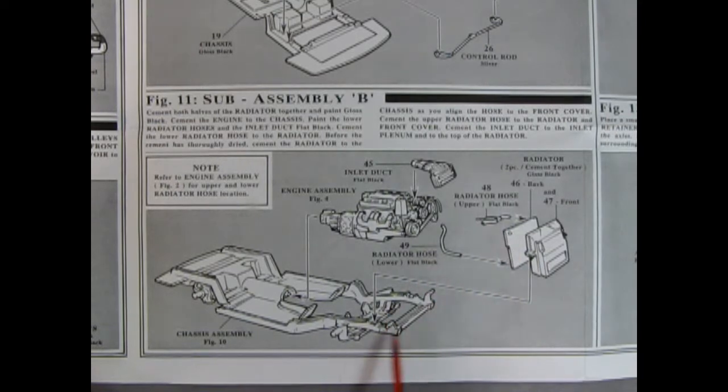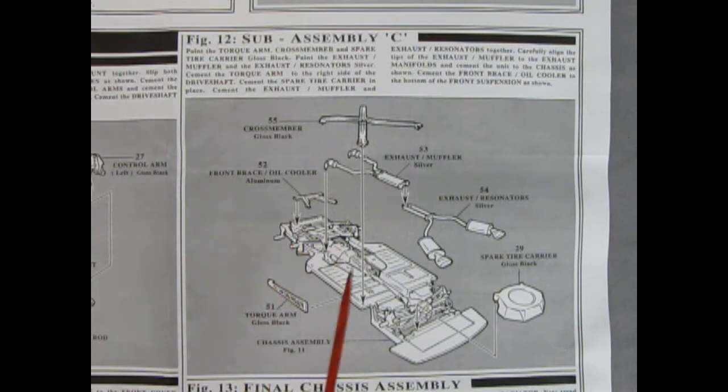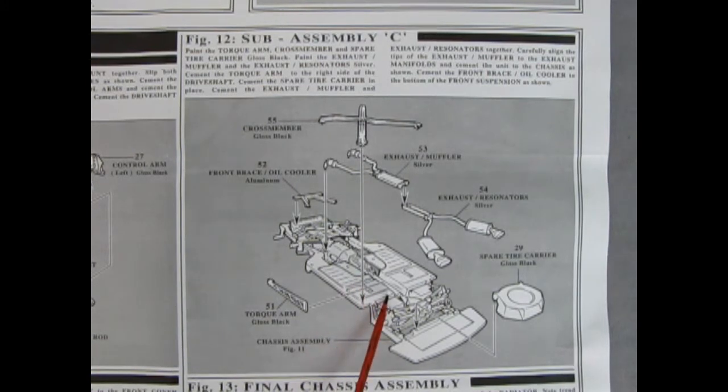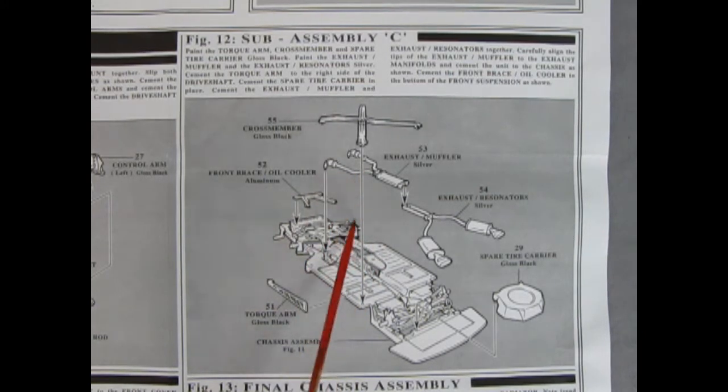A tip: put the radiator down first, then drop your engine in so you can hook up the inlet duct onto the top. Subassembly 12 flips the chassis to the underside again: the spare tire carrier goes on the back, the exhaust system drops in over top, mufflers hook up, then the X-member, front brace oil cooler, and torque arm go along the transmission. On the exhaust, glue the front section to the engine headers first, then hook into the back.